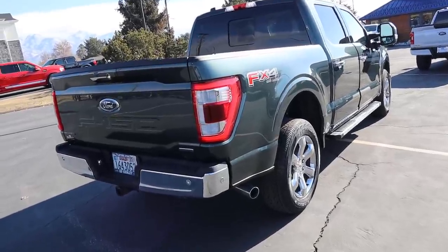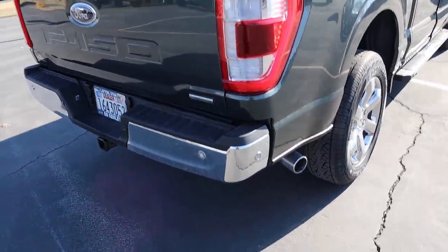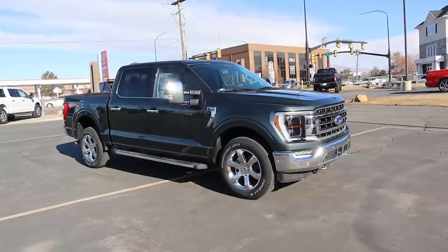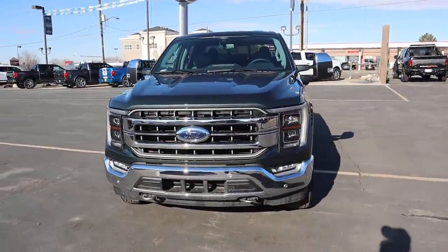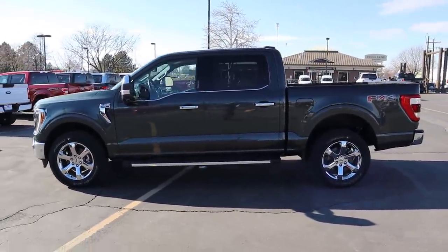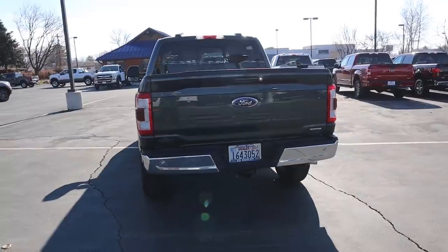At the rear you've got the FX4 sticker, full LED taillights, parking sensors on the chrome bumper, a receiver hitch, and exhaust tips sticking out of the side. The towing capacity on this truck is about 9,700 pounds. I wanted to give you a full 360 walk-around so you can see how the color looks in different lighting — it shifts from bluish to bluish-green, and on the shadow side it looks more like a gray. Just a super unique color and I think it's the best-looking color on the new F-150.